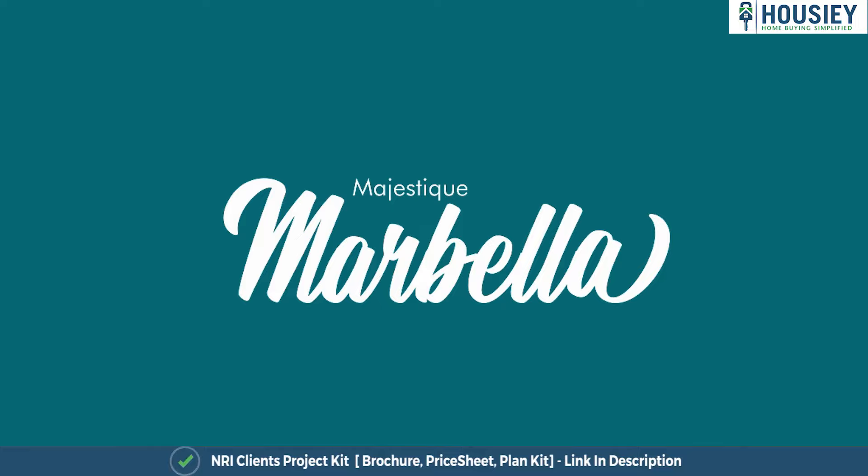So everyone, this was the 3 BHK sample flat tour of the residential project Majestic Marabella, located in Karadi, Pune, by Majestic Landmarks.